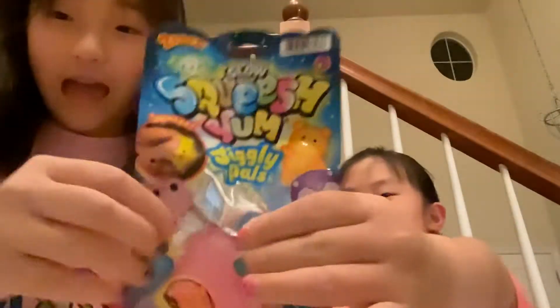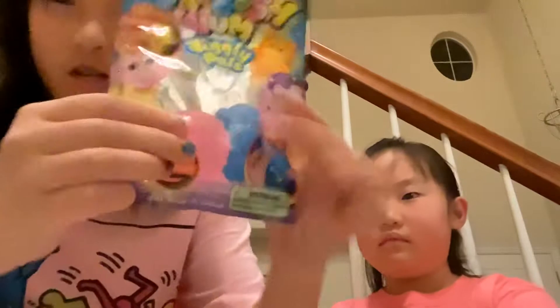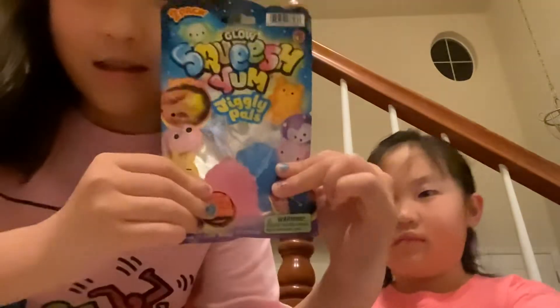So we got these sensory pads and mochis. And they're not just mochi — they're glow in the dark. And we also got a bunch more packs of these and a lot more fidgets.